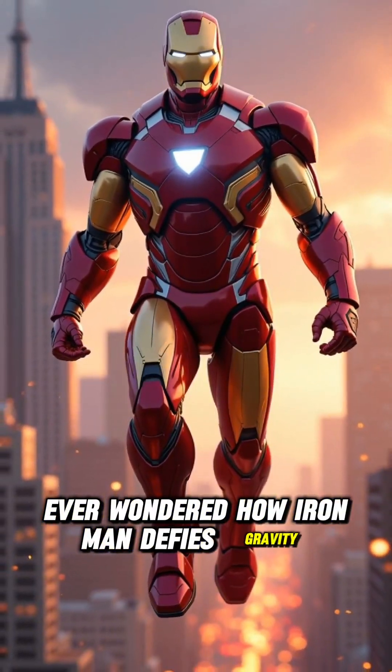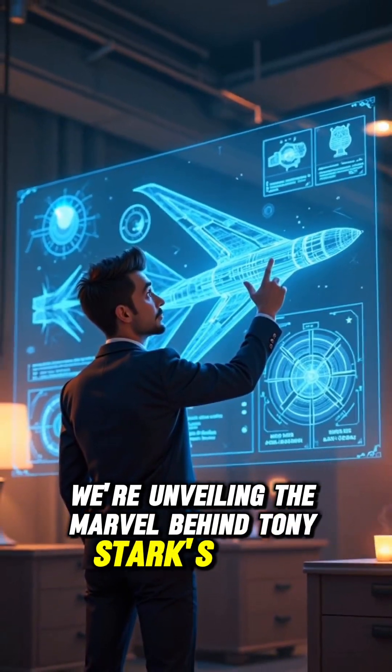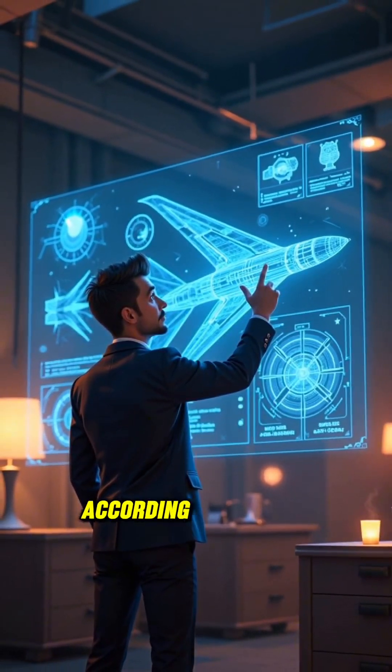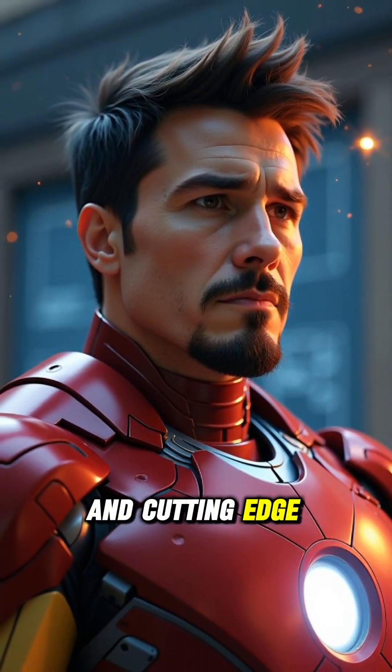Ever wondered how Iron Man defies gravity? Today, we're unveiling the marvel behind Tony Stark's flight technology. According to a top aeronautics expert, it's a blend of advanced aerodynamics and cutting-edge materials.